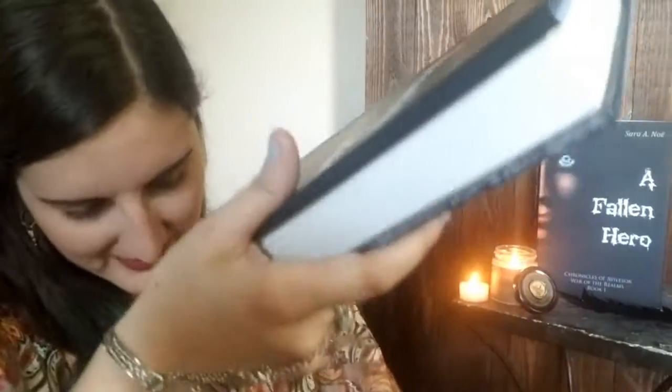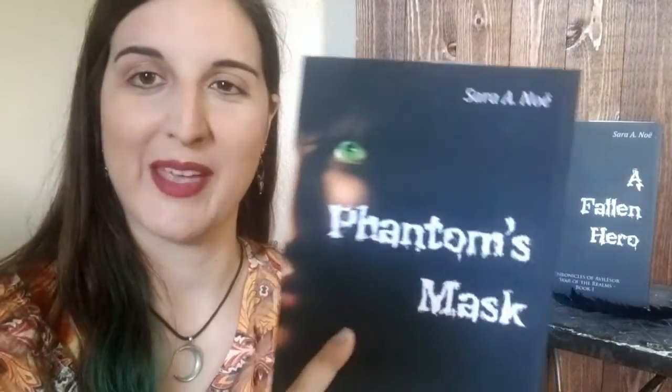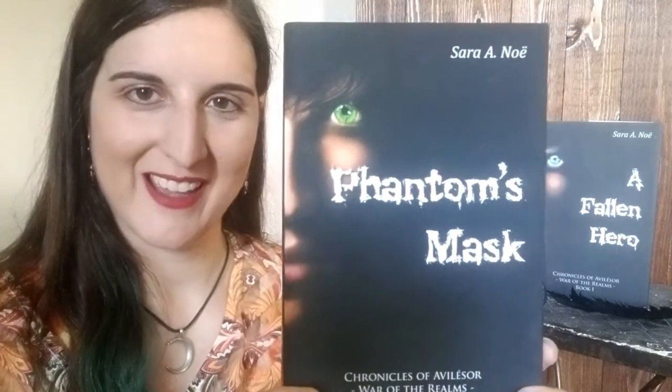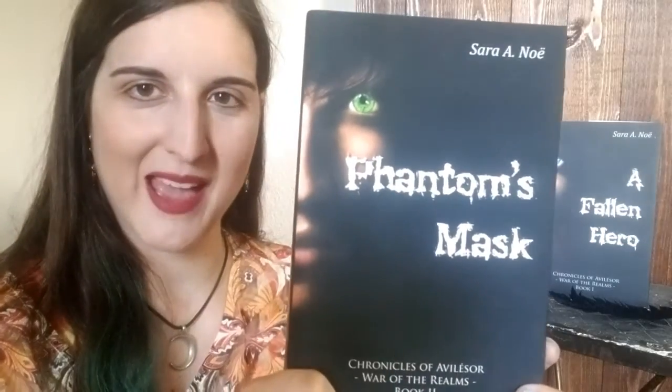Let's see Phantom's next. You guys, this is so exciting! So we have the very first look at book two in the Chronicles of Evalester: War of the Realm series. This is Phantom's Mask.